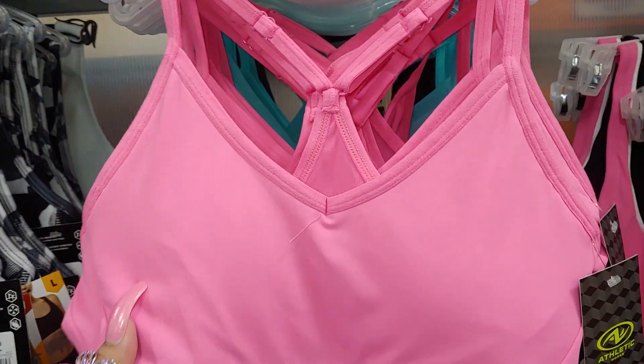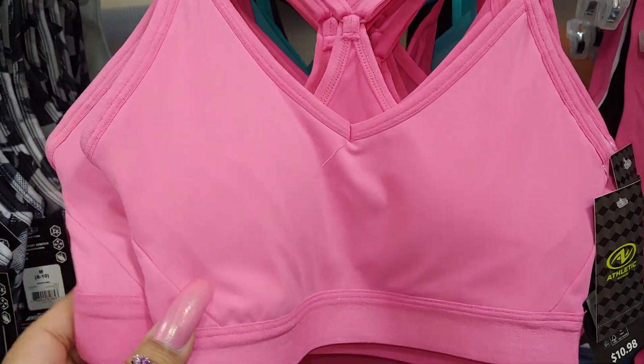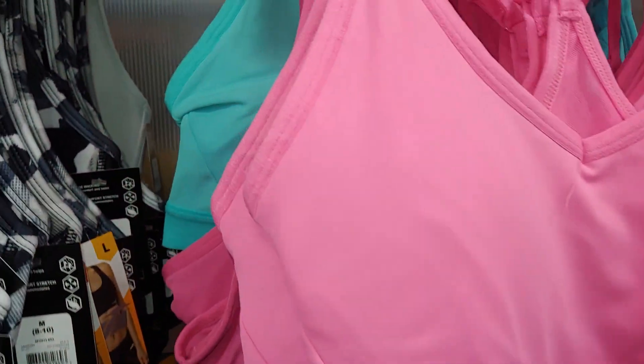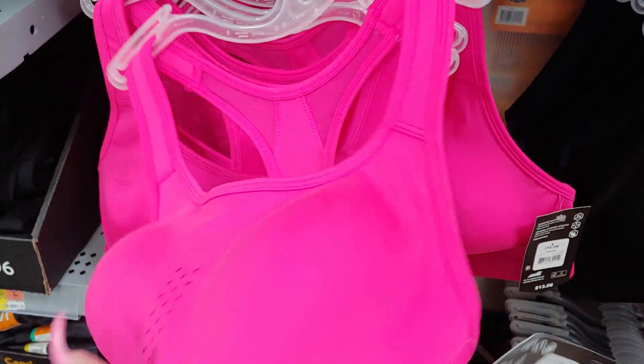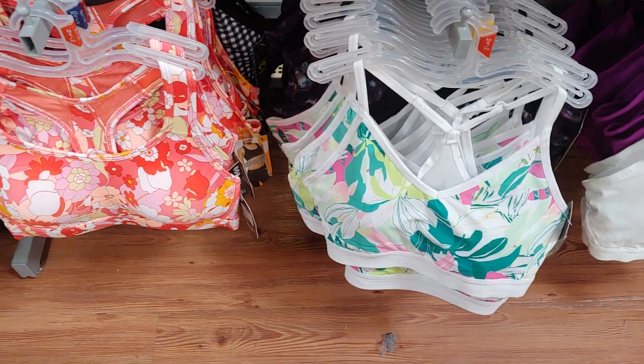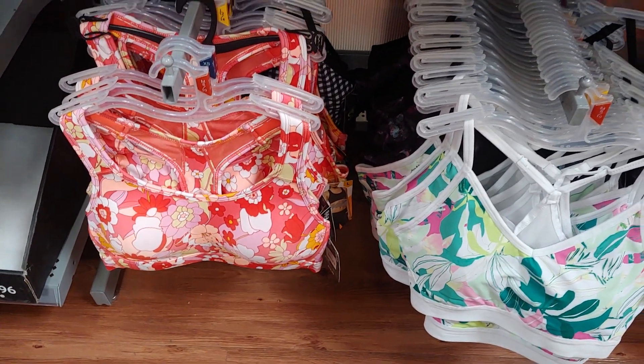They have athletic sports bras right here in hot neon pink, cotton candy blues, the darker shade of aqua colors, the bright neon Barbie pink, and tropical ones with tropical leaves and flowers.